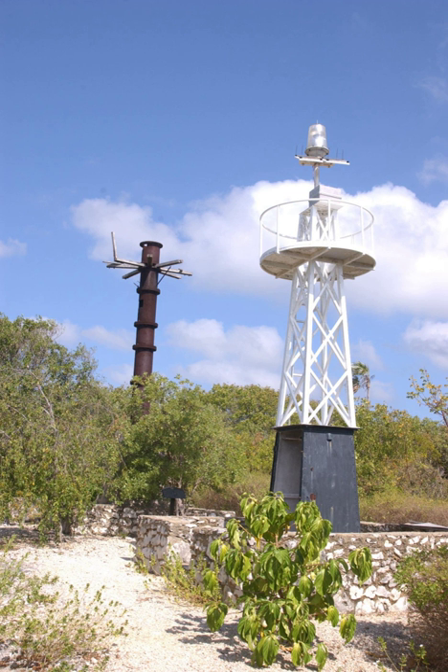The East End Light is a lighthouse located at the east end of Grand Cayman Island in the Cayman Islands. The lighthouse is the centerpiece of East End Lighthouse Park, managed by the National Trust for the Cayman Islands. The first navigational aid on the site was the first lighthouse in the Cayman Islands.